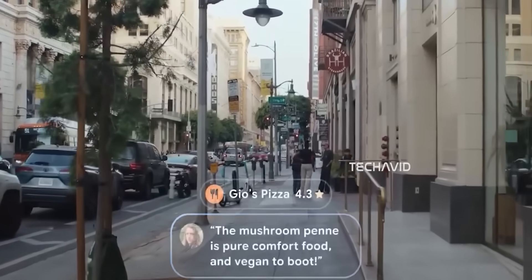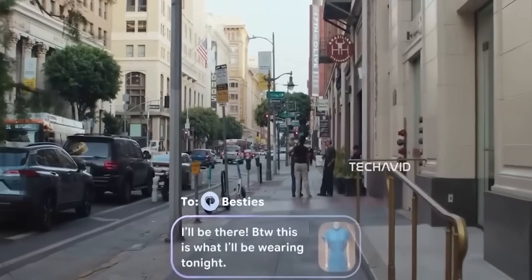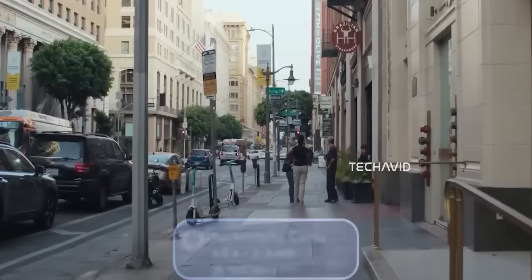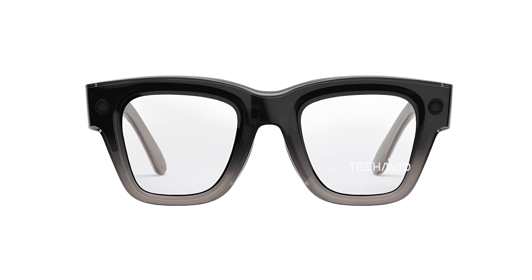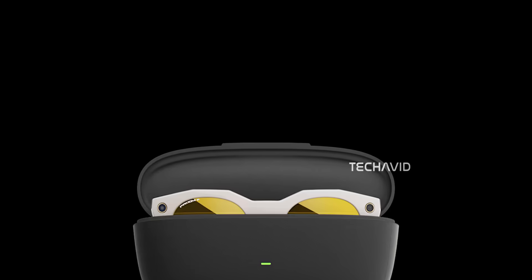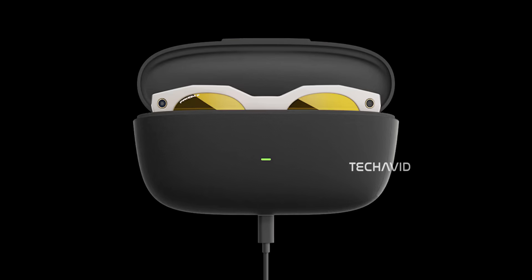Connectivity-wise, Celeste works a lot like the Ray-Ban Meta glasses — it pairs over Bluetooth to your phone for calls, messages, and internet access. WhatsApp and Messenger calls will run through your phone, so the glasses aren't standalone just yet. Battery life is still a mystery, but with that bigger frame, Celeste should pack a much larger cell than the Ray-Ban model. Some rumors hint at a charging case option similar to Oakley's 48-hour case, but that hasn't been confirmed. Meta has reportedly optimized Horizon OS to stretch power efficiency as much as possible.